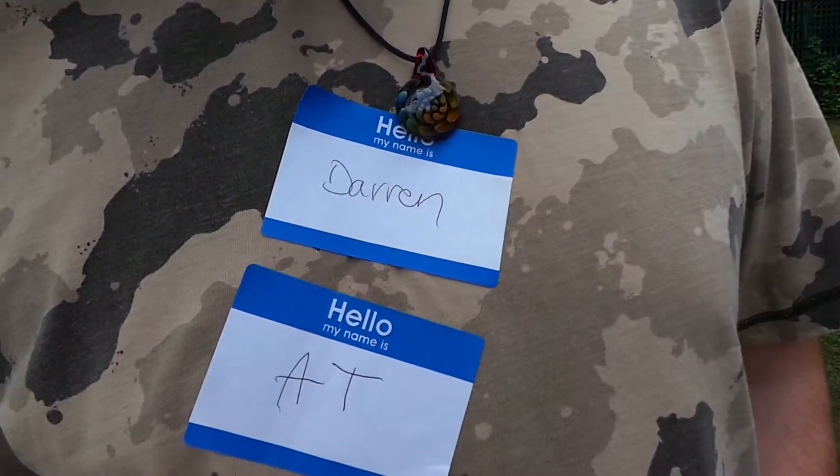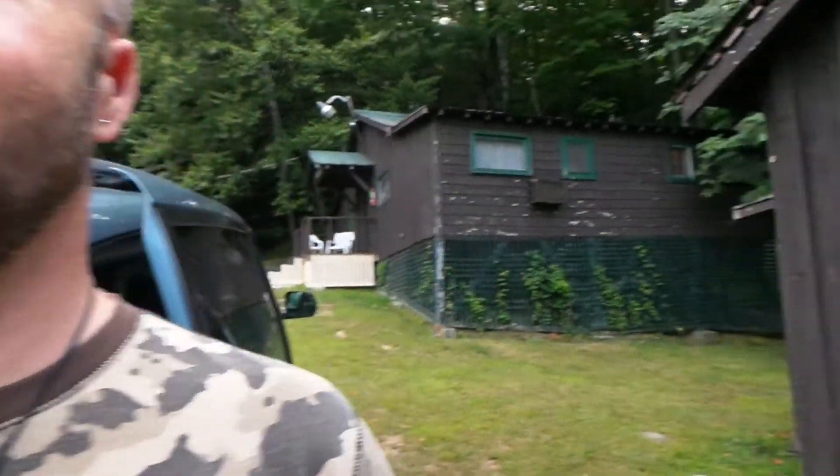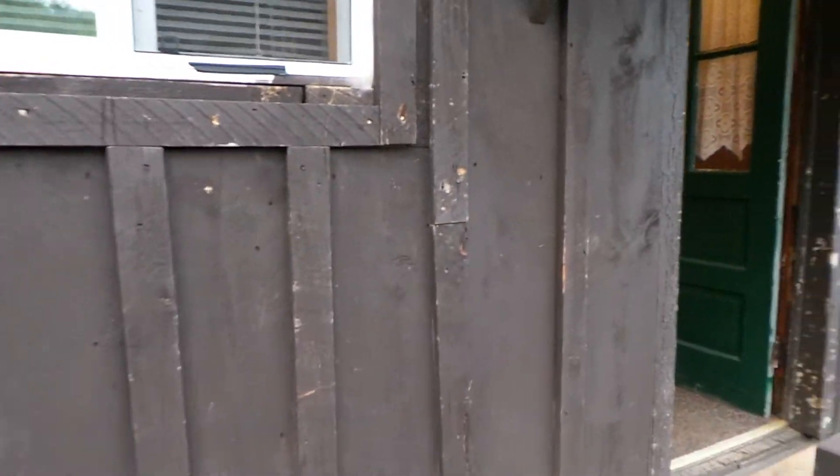Hi, Darren. Hello. With these name tags that Zofia made — Darren, Matt. And I'll go take you for a little tour of this ultra-modern facility.